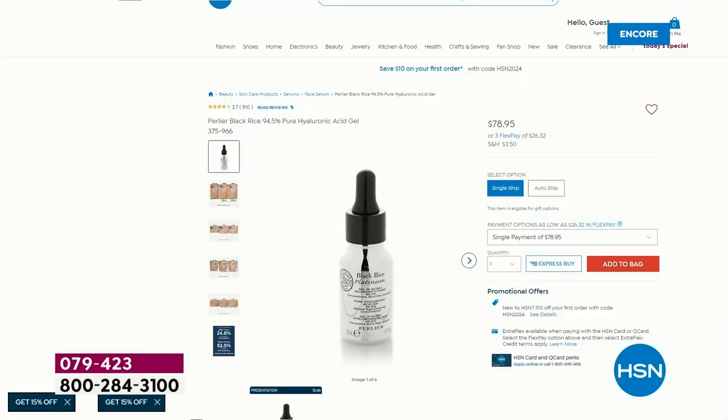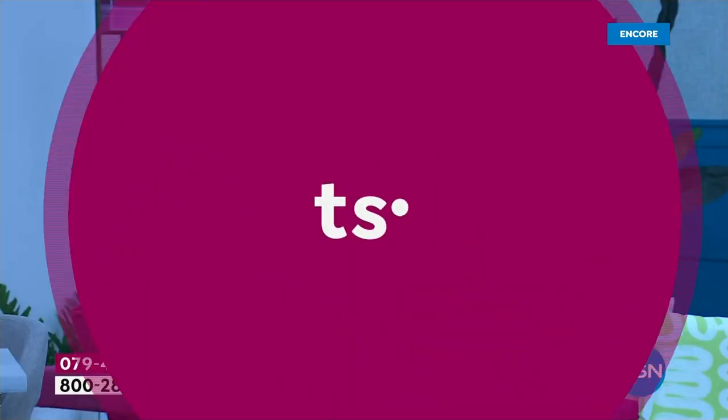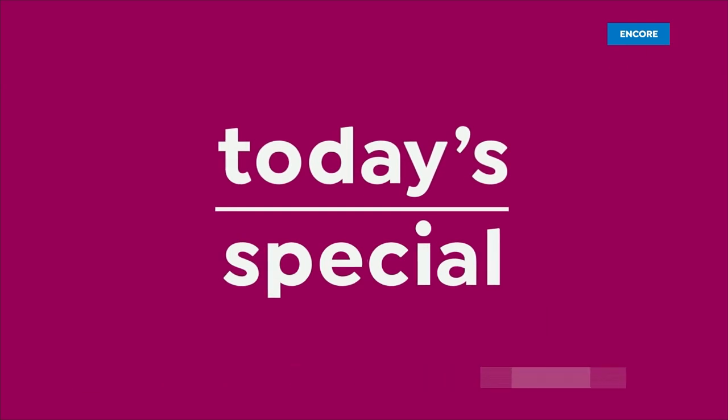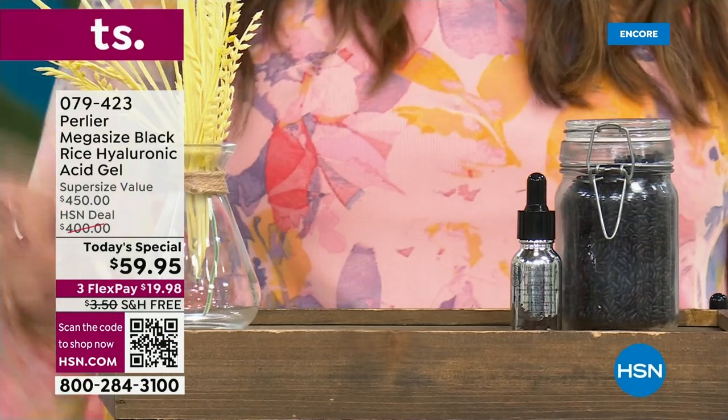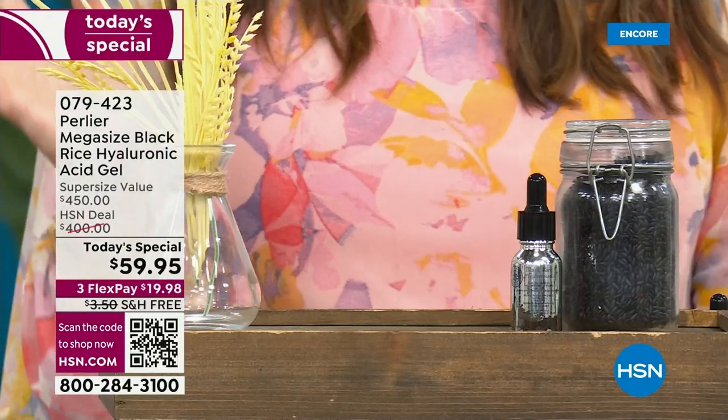For 24 hours only, this is your regular full size half ounce of the black rice hyaluronic acid gel — it is $78.95, right now on our website hsn.com. The price of today's special: $59.95. That's a $19 savings.